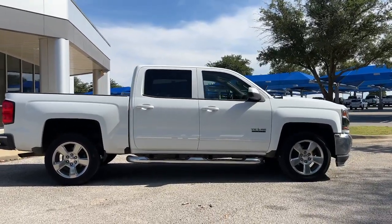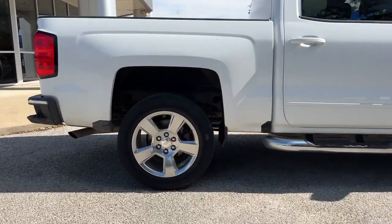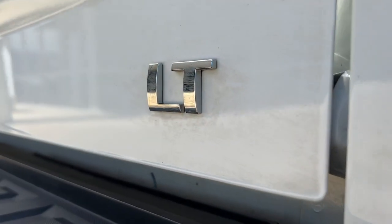Keyless entry, satellite radio, power passenger seat, fog lamps, remote engine start, backup camera, dual-zone AC, leather-wrapped steering wheel, aluminum wheels, power driver's seat.